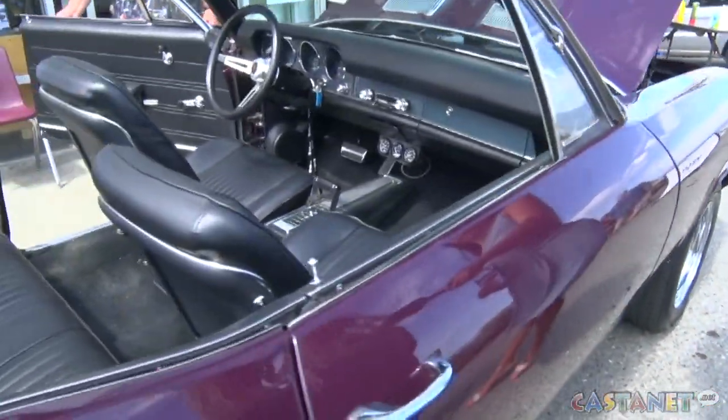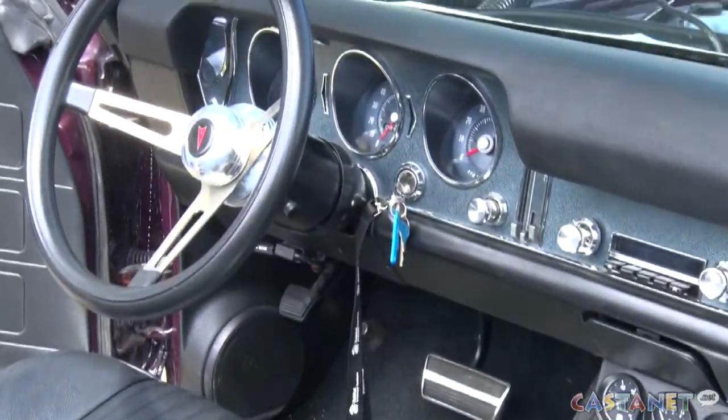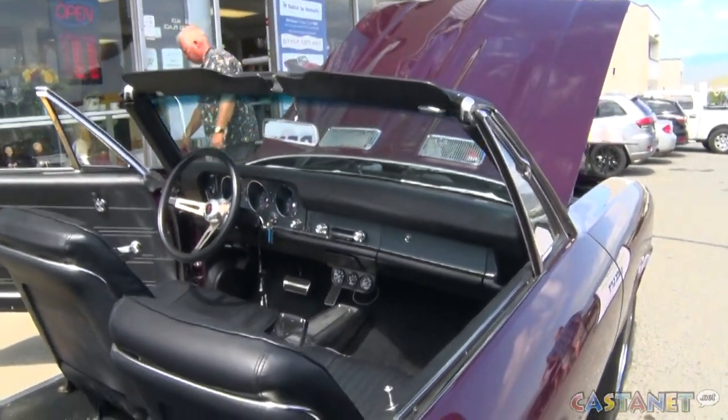New upholstery, new gauges, new dash pad, new carpet, console, shifter — everything is new. So there's nothing you didn't do to this vehicle? Well, basically the only parts left from 1968 are the hood, the grille and those inserts. Everything else is new.